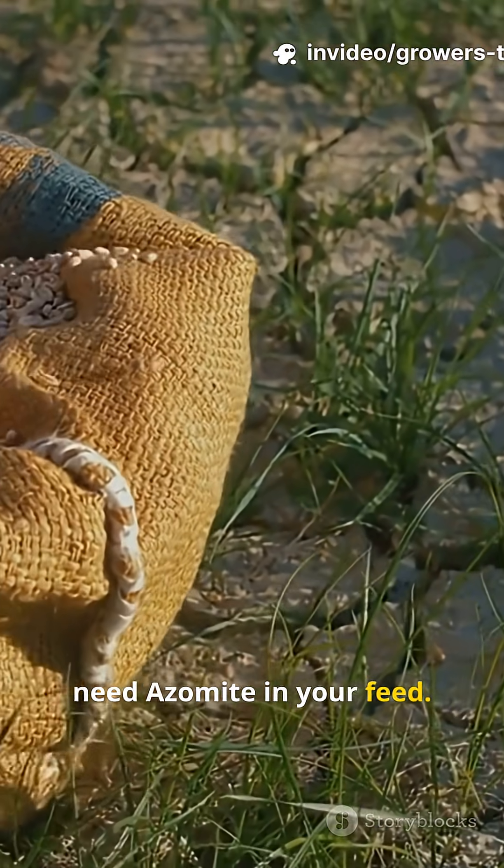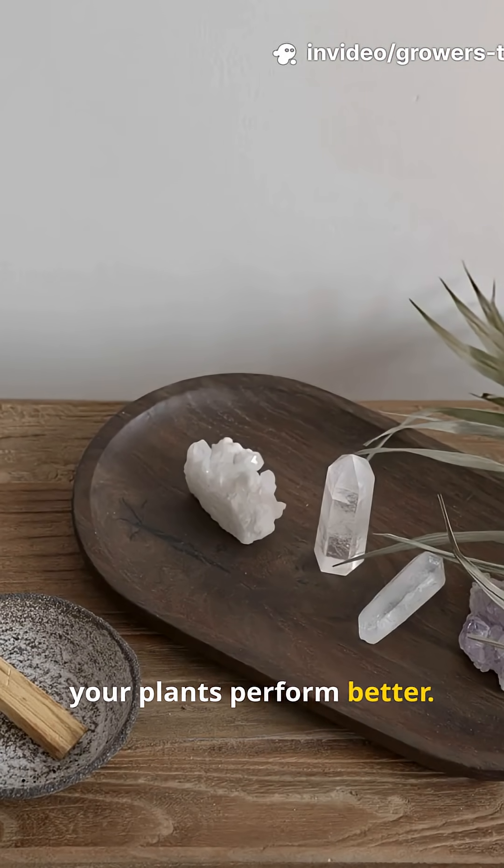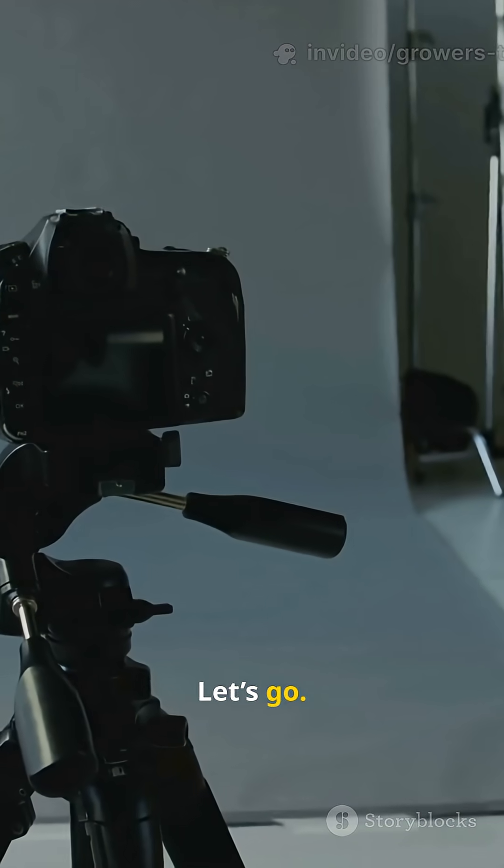This is why you need azomite in your feed. 15 minerals. 15 reasons your plants perform better. Ready? Let's go.